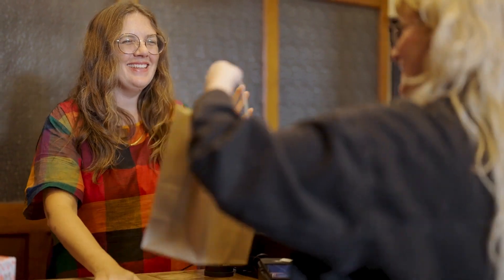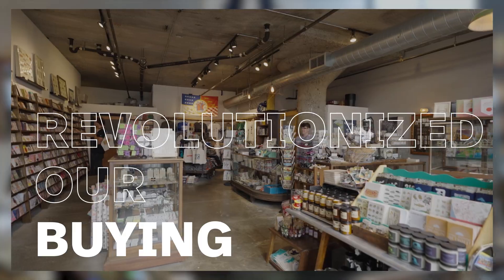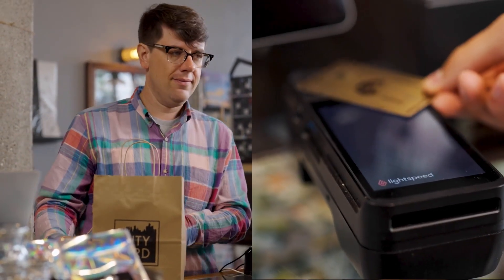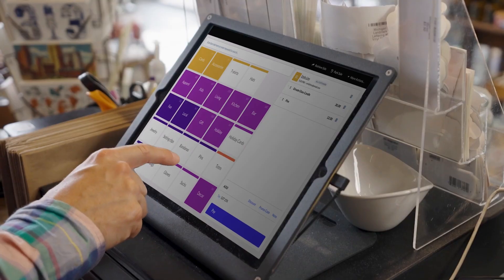The stock control feature in Lightspeed has really revolutionized our buying. We used to use spreadsheets with complicated equations to see what we need to reorder and it would take hours. Using that function has allowed us to create reorders of products that are selling well and send them in in minutes.